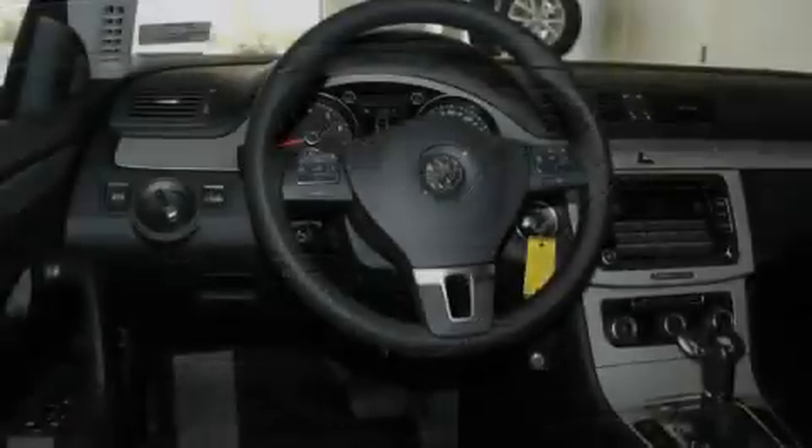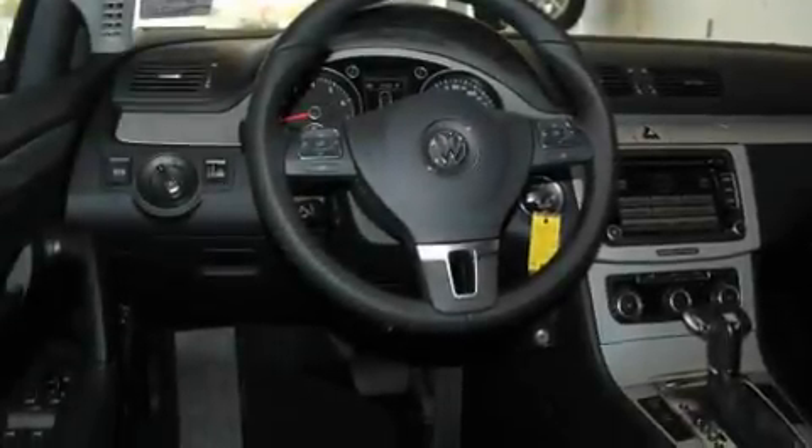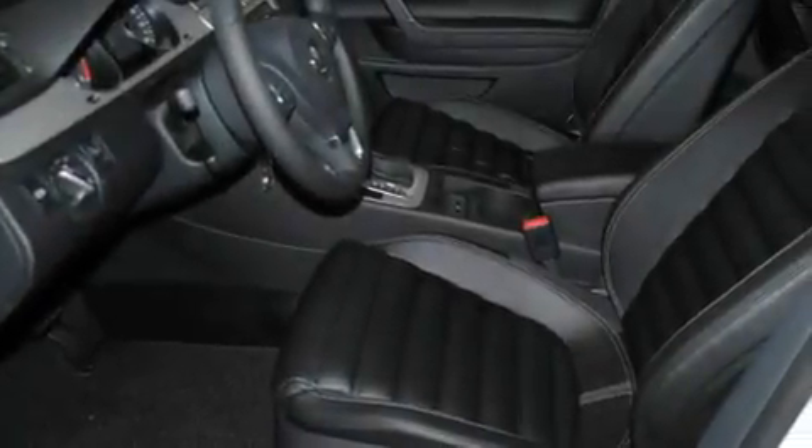A low tire pressure indicator, steering wheel mounted controls, and heated seats can warm you up in seconds, keeping you and your passengers comfortable the whole trip.